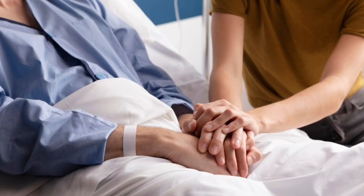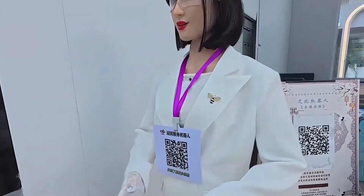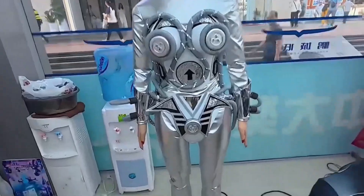For companionship, care, or medical treatment, realism deepens the emotional connection. Critics call it a slippery slope, blurring the line between man and machine, risking manipulation or emotional disorientation. The factory's attitude is plain: this is the future. We'd rather build it than chase it.